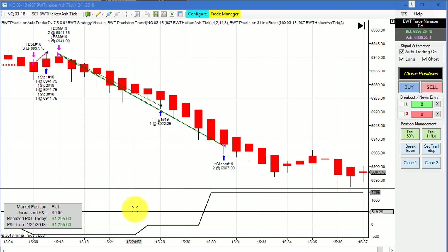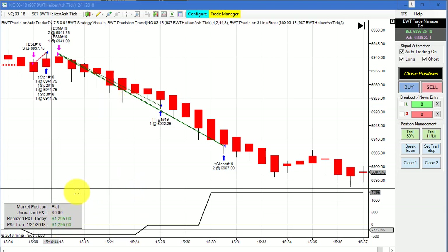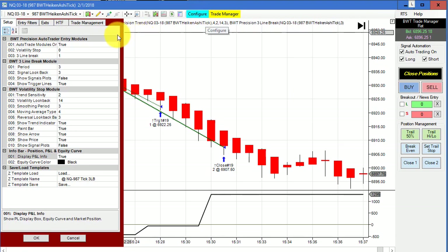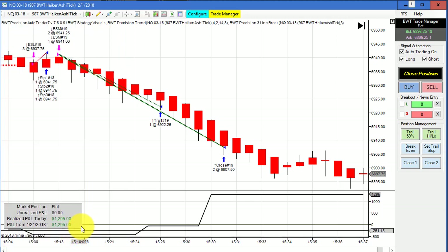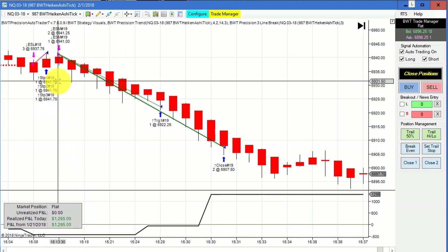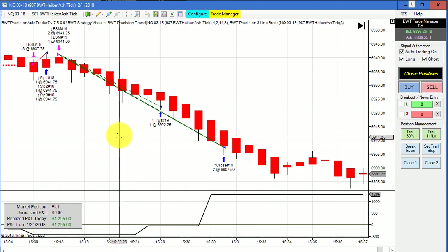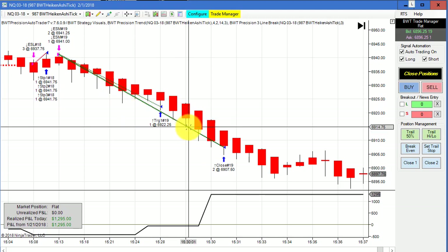Next up is the NASDAQ on the 987 tick Heikin-Ashi chart, and this hit its goal of $1,300 for the day on two trades. We had a very small loser — this didn't trade until late in the day and we drew down about $500. This is trading three contracts, and then we had a really nice short trade.